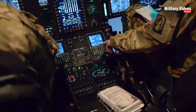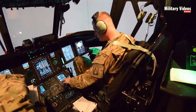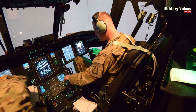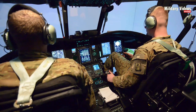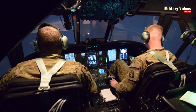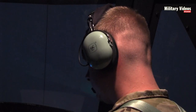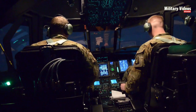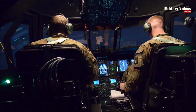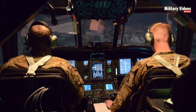The virtual cockpit of the CH-47 Chinook in Flight Simulator provides an array of instruments and controls that closely mirror their real-world counterparts. Users can interact with various switches, levers, and displays, including engine controls, flight instruments, communication systems, and navigation aids. The attention to detail allows virtual pilots to experience the complexity and functionality of the Chinook's cockpit firsthand.